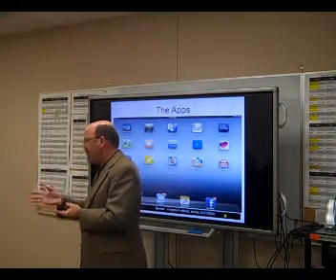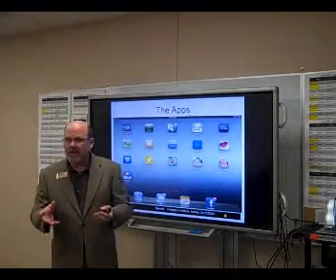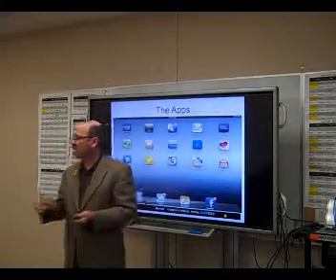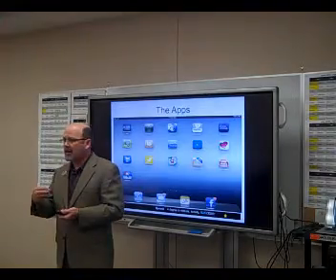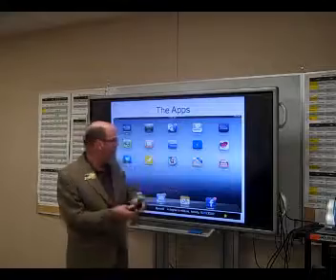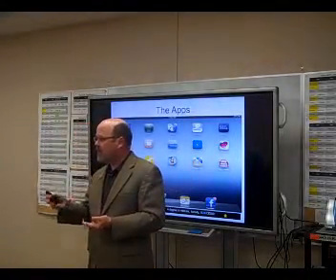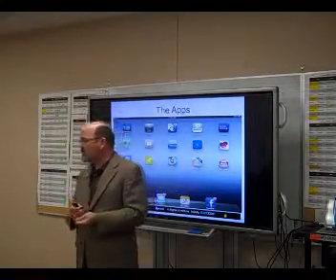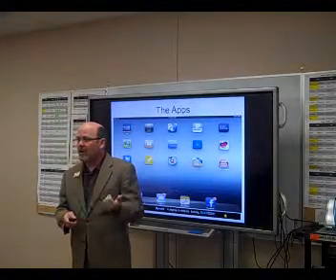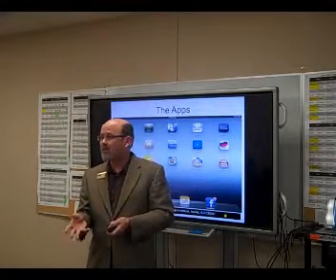If you haven't started using Evernote, I highly recommend starting there and getting very comfortable with it, because of the ability to do presentations and store transactions while working with buyers and sellers. From there, I recommend taking a look at using ZipForms to sign documents on your tablet as well. I want to thank you for the opportunity of meeting with you today. I hope you have great success in becoming a more paperless agent.